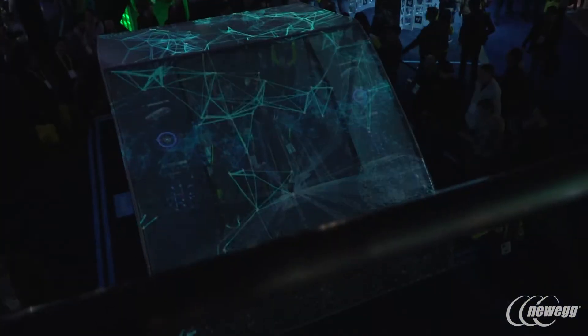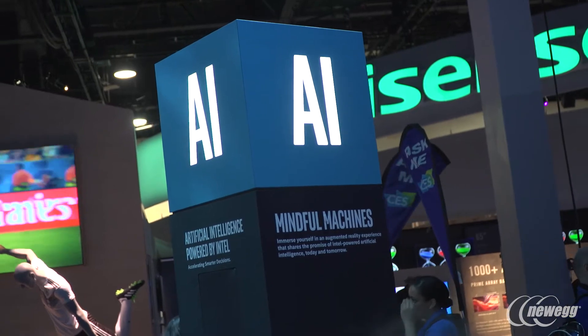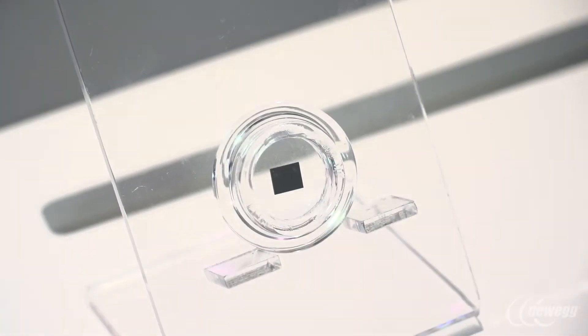I'm here with Kate and she's going to tell me all about what Intel's doing with the world of AI and Myriad. How are you today, Kate? I'm good, how are you? I'm well, thank you. At Intel, I'm within the Movidius team and what we do is focus on very low power AI at the edge.